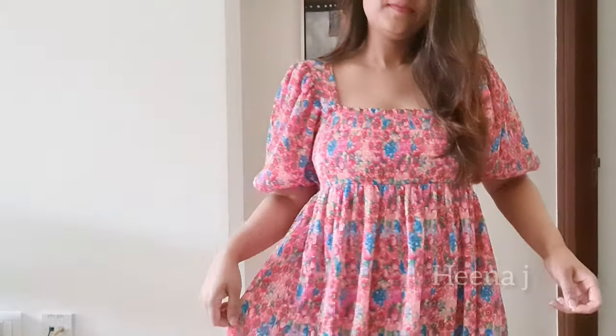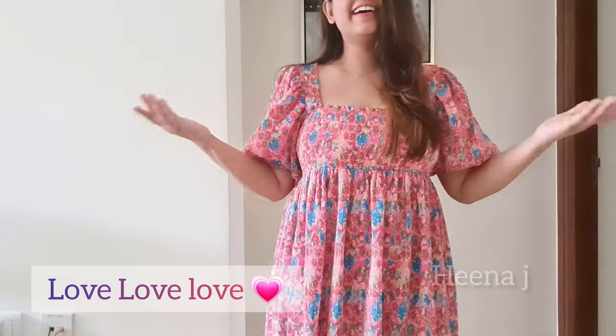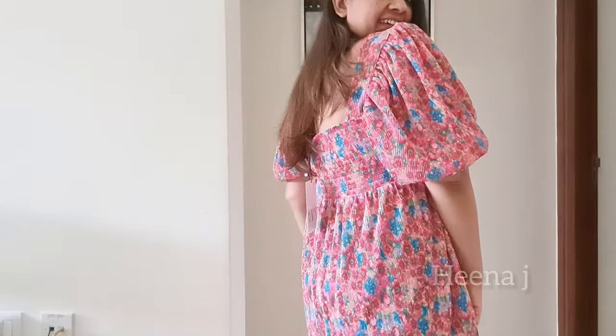But this dress is pleated from everywhere, which is a very different style. And it is floral printed. In Goa, floral prints are always in. The pear-shaped body type suits this dress very well, because it's a fit-and-flare style.